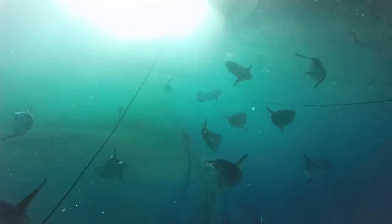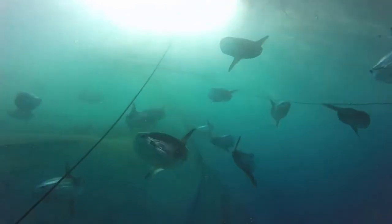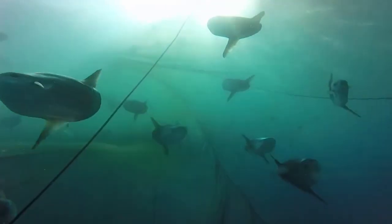We know that the ocean sunfish has been listed as vulnerable to extinction, and hundreds of thousands of these fish are being removed from the world's oceans each year, both in target fisheries for human consumption and as fisheries bycatch. But until we know more about the fish we won't understand how this removal might affect local ecosystem functioning.